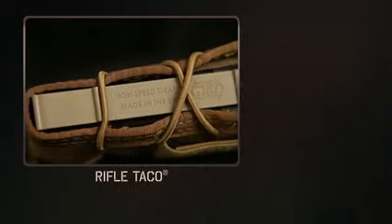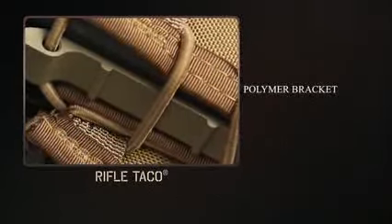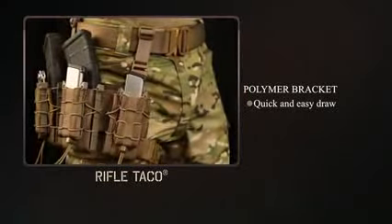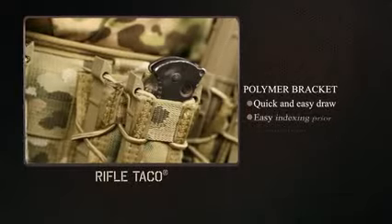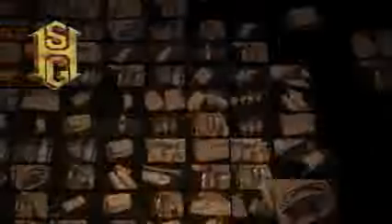And finally, the polymer bracket provides two crucial advantages. One, the smooth walls of the bracket allow for a quick and easy draw, even when maximum retention is applied. Second, the protruding tops of these brackets provide an easy target for indexing the magazine prior to reinsertion.